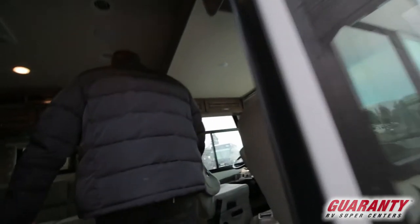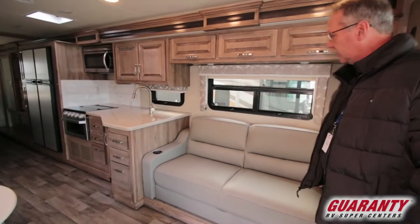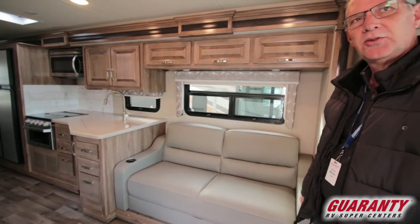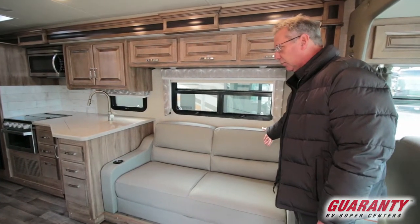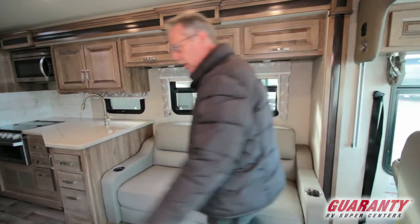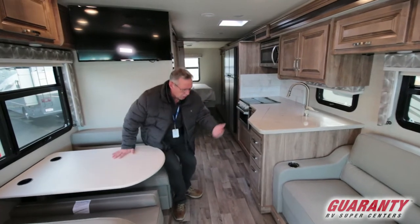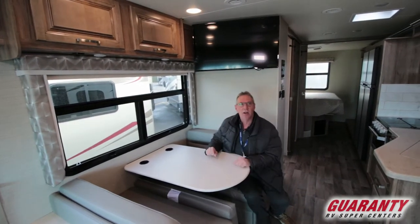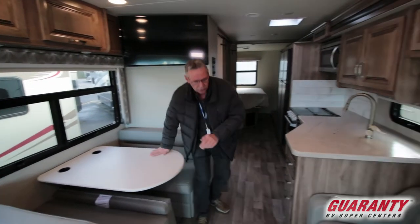Coming into the coach, the colors are extremely pleasing, neutral, and uplifting. Anyone with a depressed state here in Oregon, this is a coach for you because it's very nice. There's a nice couch that folds down into a little bed, and you have the dinette booth right across from the couch. Right behind me will be the TV, so when you're over there you're not turning your head too much to watch it, which is very nice.